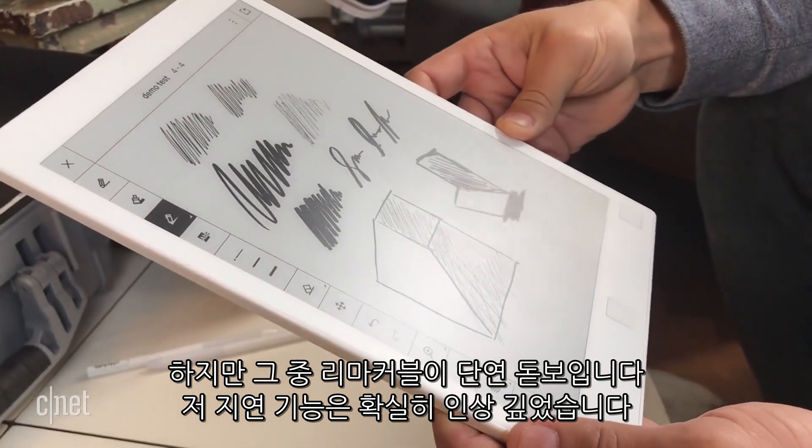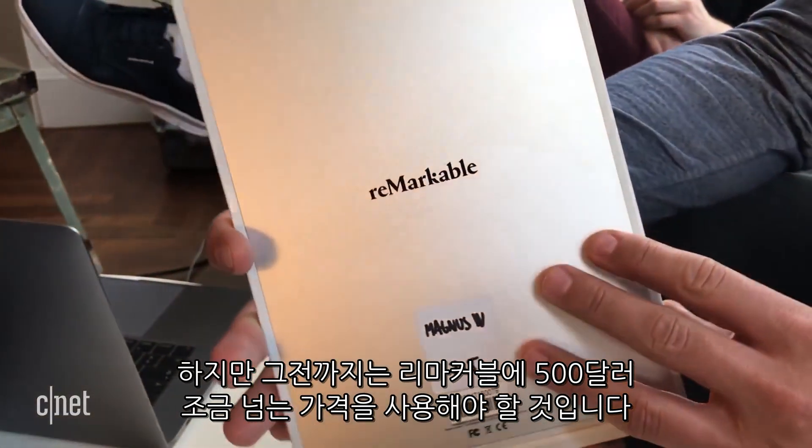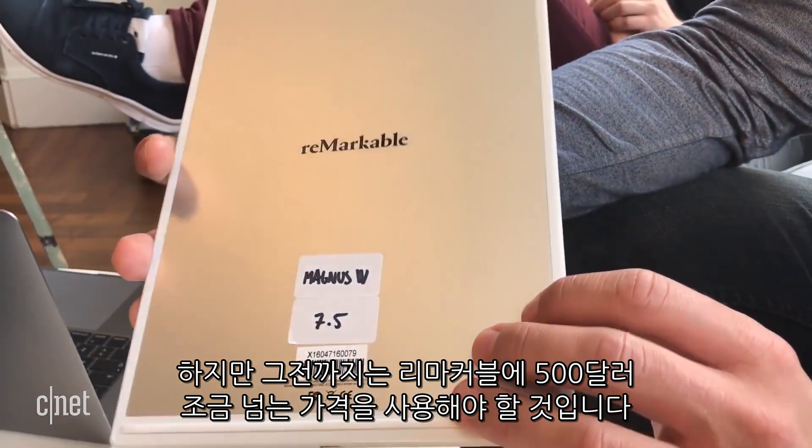Its low-latency was definitely impressive. Maybe a pen will come to future Kindles someday too, but for now you're going to need to spend a little over $500 to sketch on one of these for yourself.